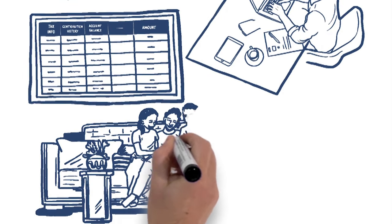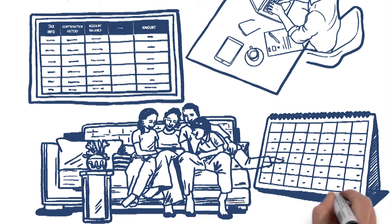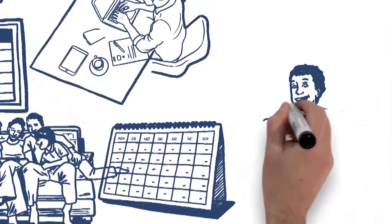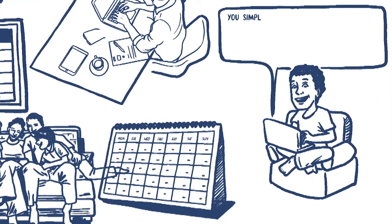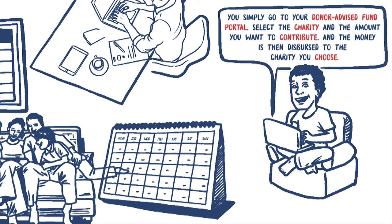A donor advised fund empowers you and your family to decide which charities you want to support and when you want to contribute, which could be over the course of many years. When you are ready to donate to a charity, you simply go to your donor advised fund portal, select the charity and the amount you want to contribute, and the money is then dispersed to the charity you choose.